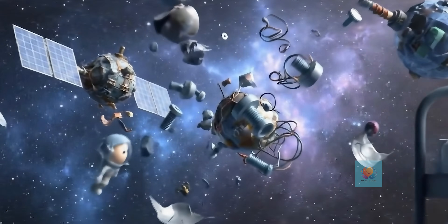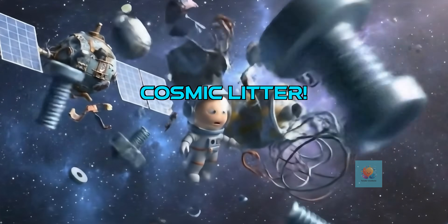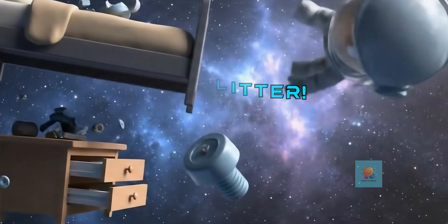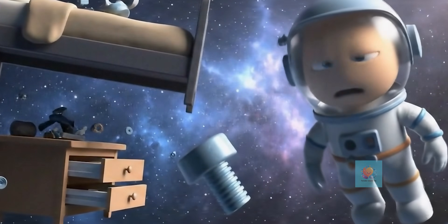Why is all this junk a problem? Because these speedy bits of trash can bump into things, and that can cause big trouble for our working satellites.